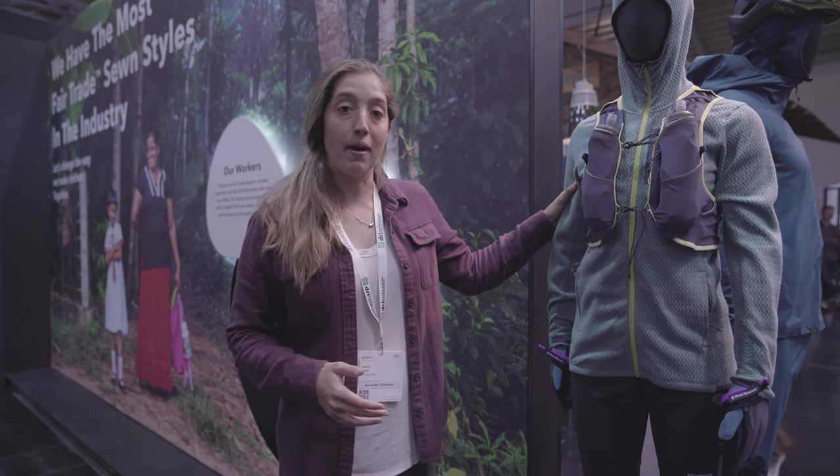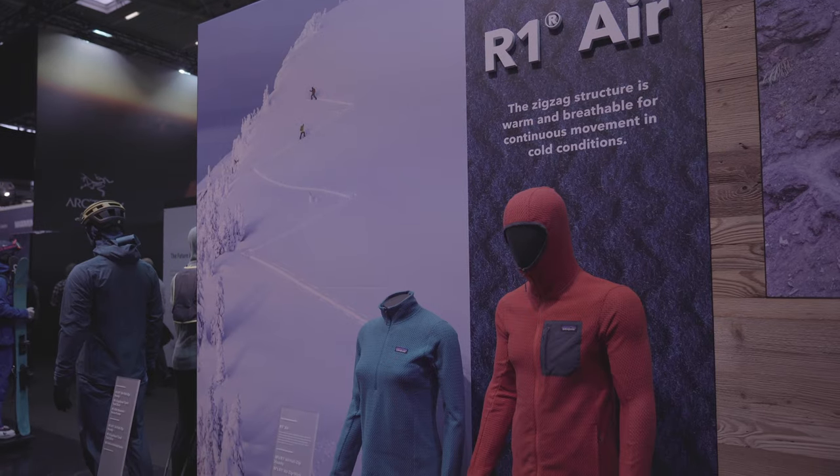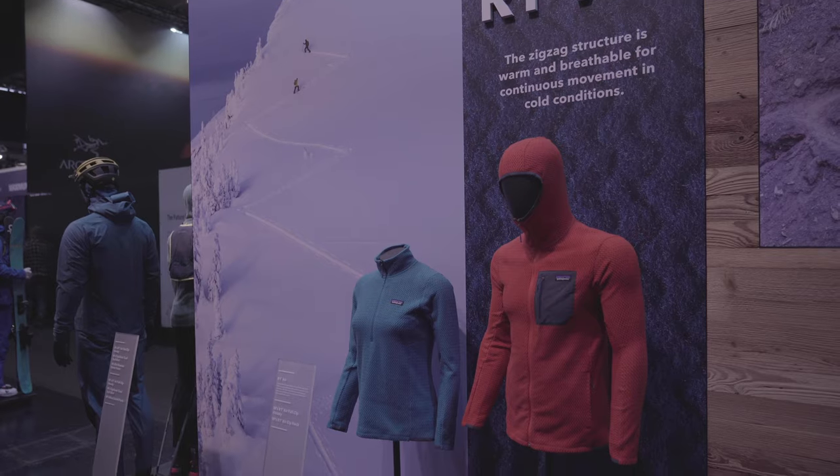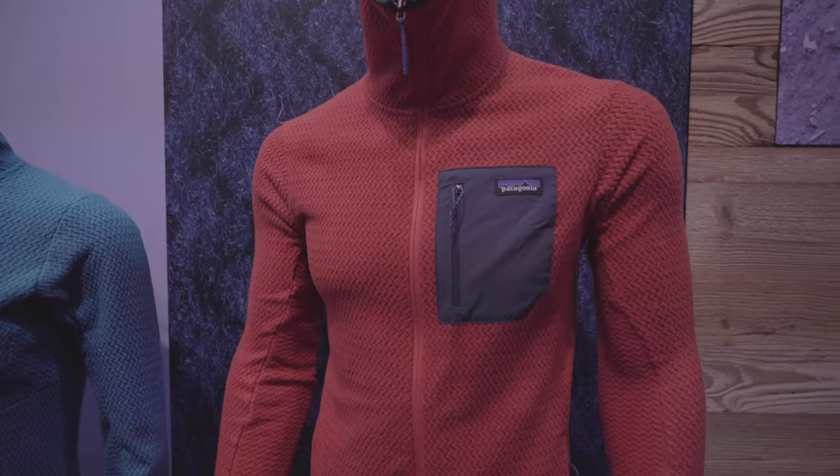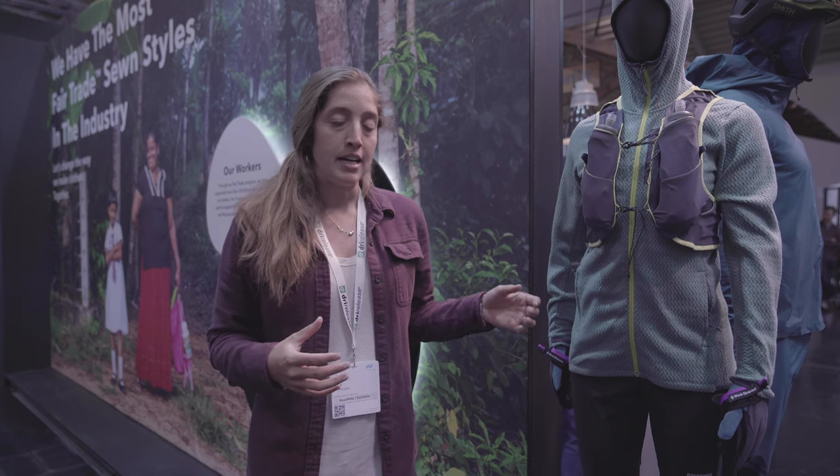our performance knits category here at Patagonia. I'm going to talk to you a little bit about the R1 Air. R1 Air is launching in Fall 2020. I'm really excited about this piece because it's a great new layering piece within our technical fleece lineup.